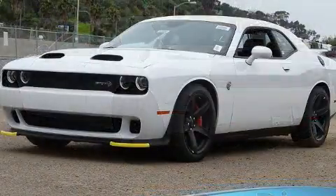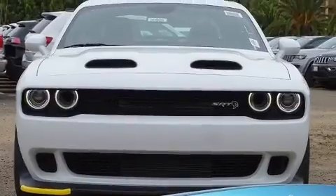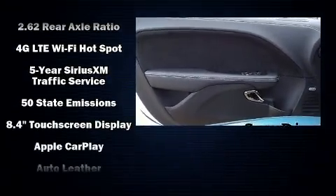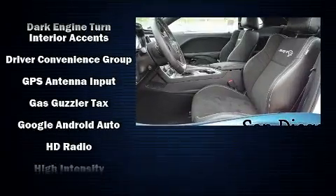Top features include heated front seats, front and rear reading lights, an automatic dimming rear-view mirror, remote keyless entry, and voice-activated navigation. Features such as automatic climate control and leather upholstery prove that economical transportation does not need to be sparsely equipped.